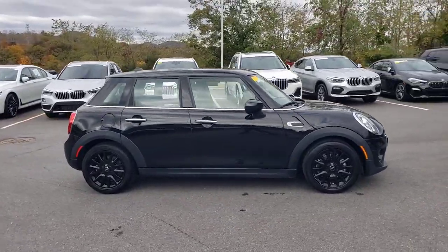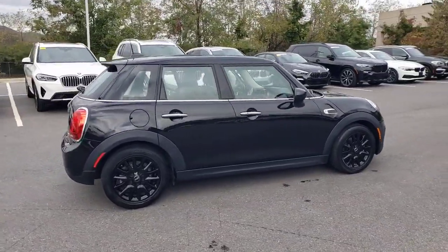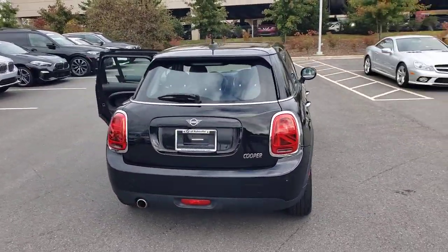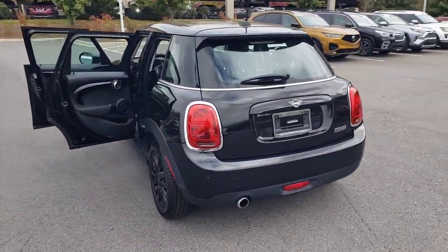Your next car could be the 2021 Mini Hardtop. With less than 45,000 miles on the odometer, this vehicle stands out from the rest.